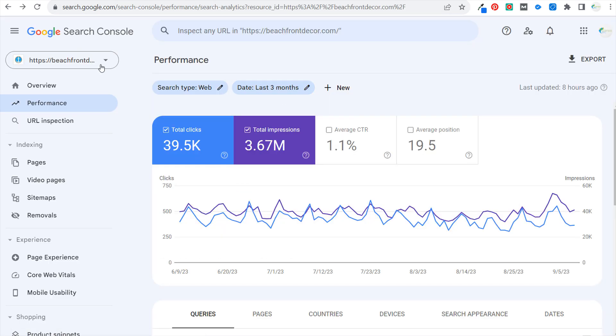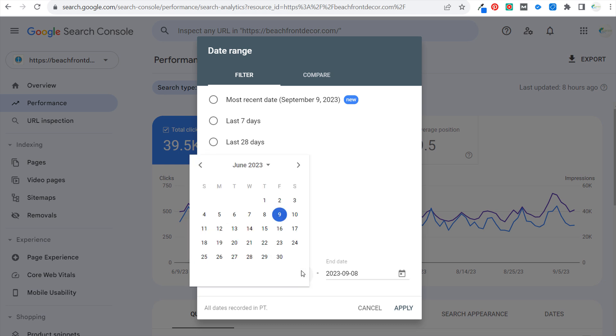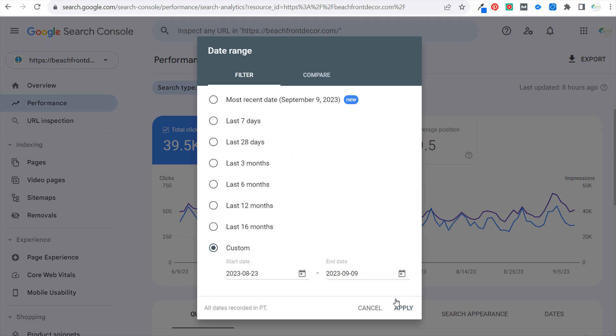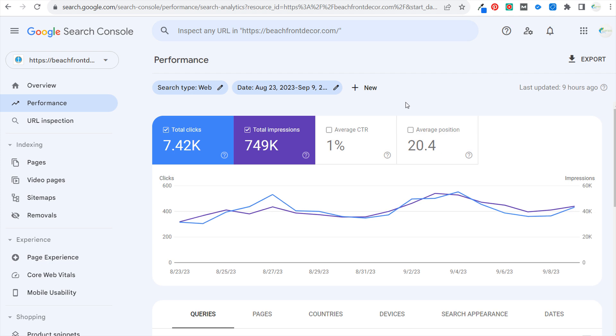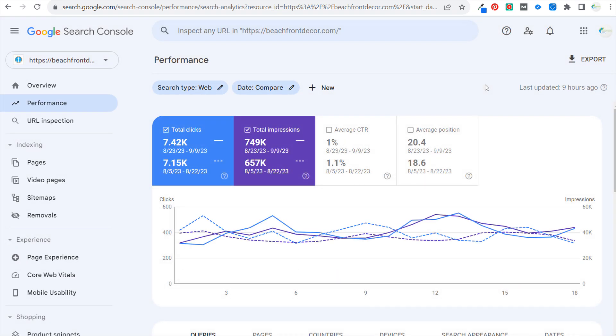I'm looking at beachfront decor in Google Search Console. I've already pulled up some of the pages where I saw increases and drops. Going to filter and setting the custom date range from August 23rd to September 9th, then clicking compare, it automatically pulls in the previous period from August 5th to August 22nd — the same number of days. You'll see my impressions have increased pretty drastically, my clicks have gone up, average click-through rate dropped slightly, and average position dropped slightly — not too worried about either of those.